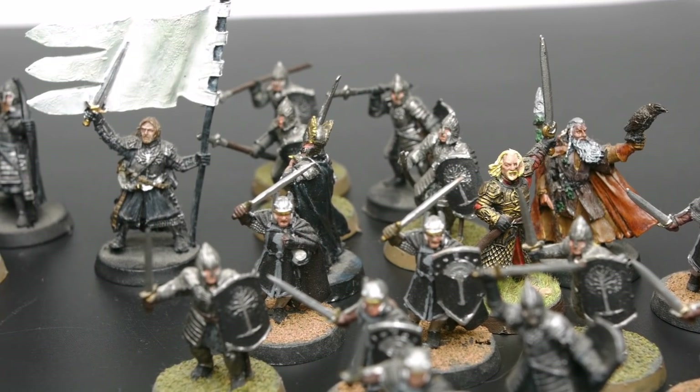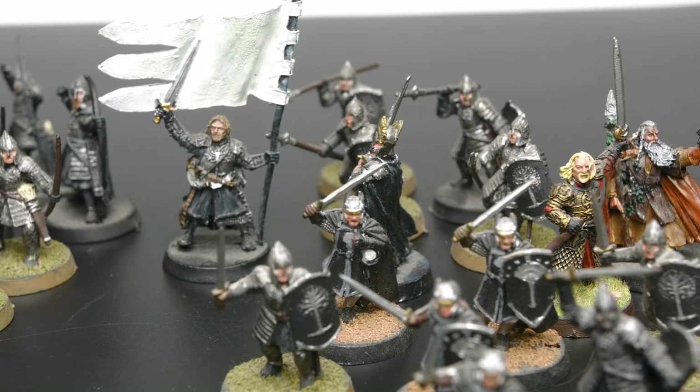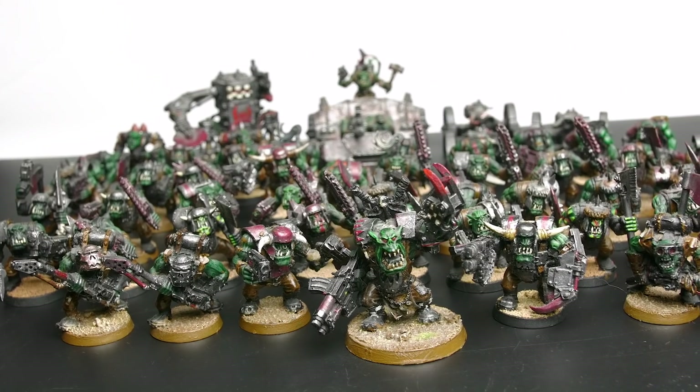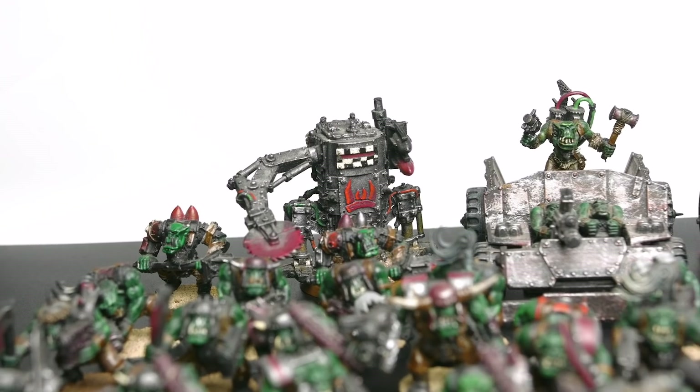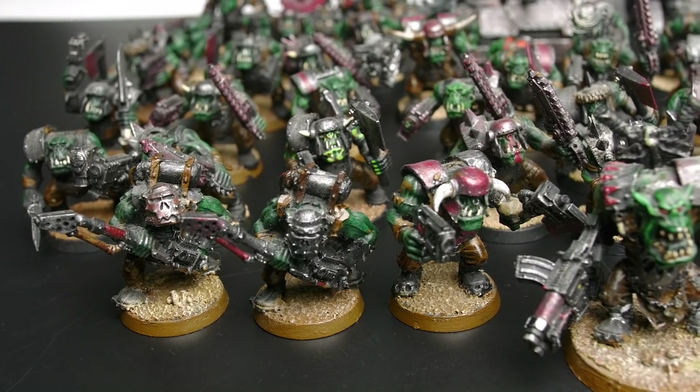The more I hung out at Games Workshop, the more the Warhammer 40k wall called to me. I got the strongest pull from Orcs. I had a pretty decently sized force but my stay in the 40k universe didn't last very long.